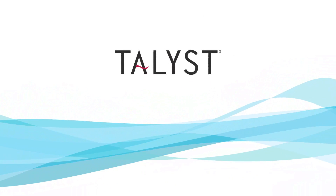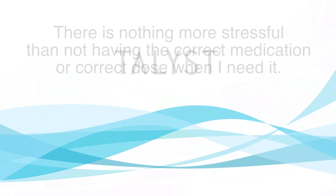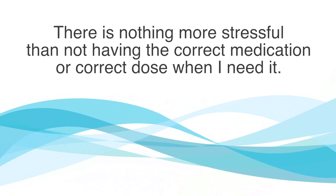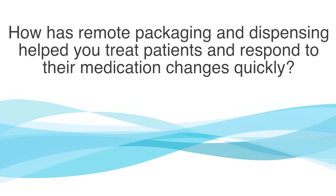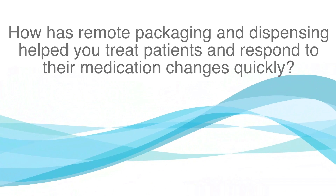My name is Marsha, and I've been a professional nurse for almost seven years. As a nurse, my goal is to treat and relieve patients' pain as quickly as possible.